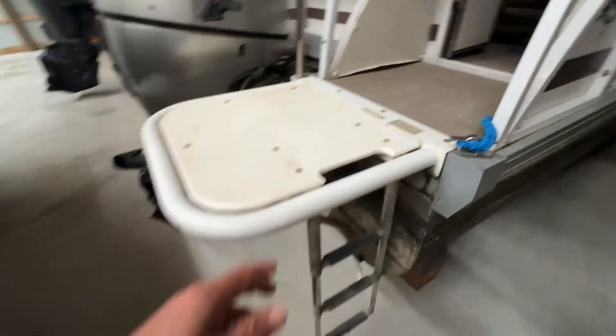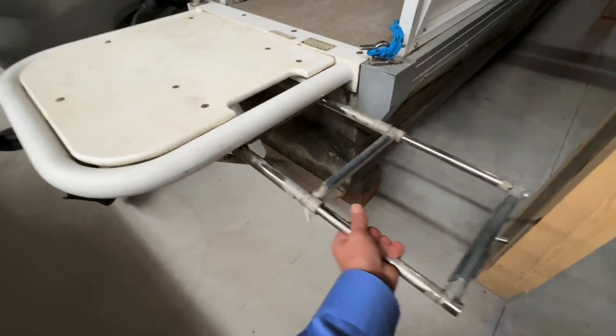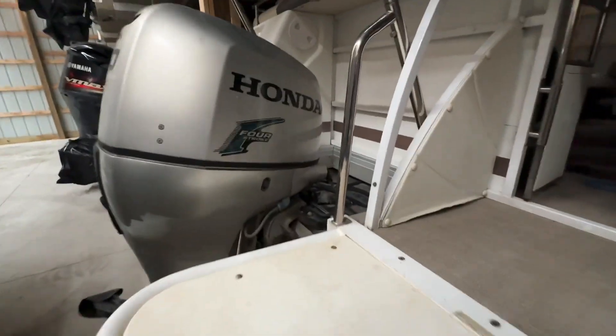Just moved all that junk off the back. It's got the fold-down ladder. This just swings up and telescopes in with the add-on swim platform, which is an option.